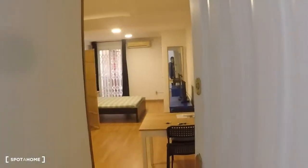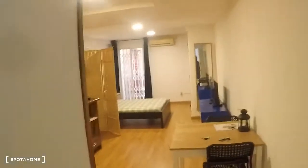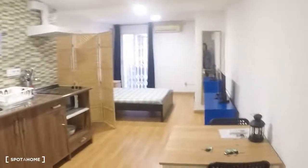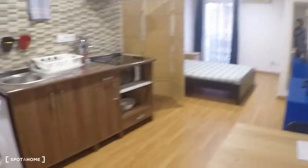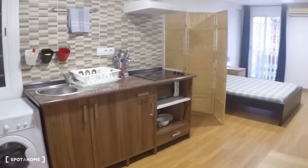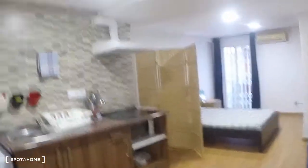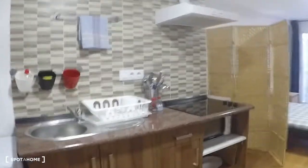Here we are. This is the entrance. So you have this main space — there is kitchen, living room, bathroom all together.